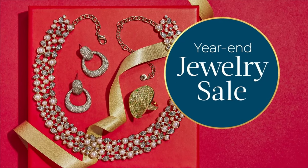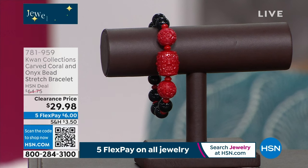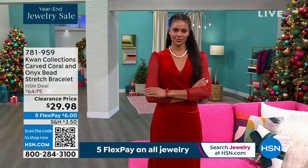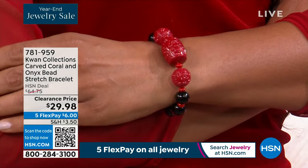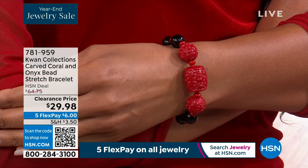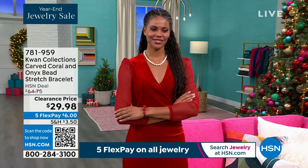If you love pearls, don't go anywhere — we have a very special and exciting debut of some new designs. The Kwan family jewels are truly a pearl family with an incredible heritage going back nearly 50 years. This bracelet is the first time they have ever offered a hand carved coral and onyx bead bracelet. It is so intricate, so beautiful — the dramatic combination of red coral with black onyx — and we're doing this for just $29.98.